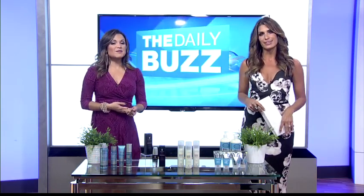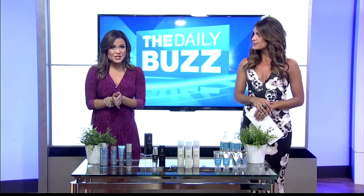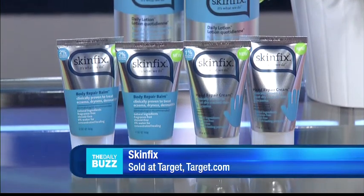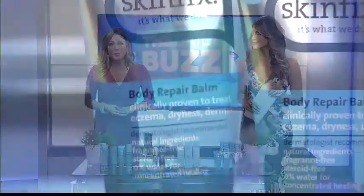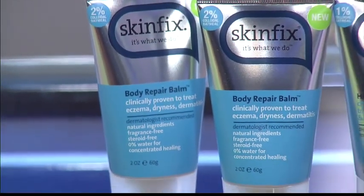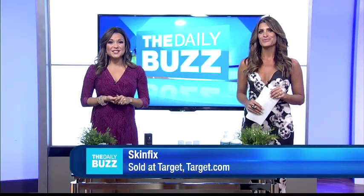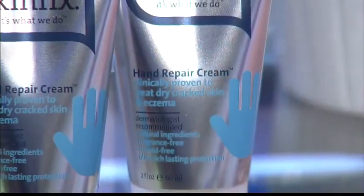We know dry skin is a major concern in wintertime, especially for those with eczema. SkinFix relieves dry skin and eczema without steroids or hydrocortisone. The Body Repair Balm is a spot treatment for rough, itchy patches of extremely dry skin — often on the elbows — and immediately soothes skin with natural active ingredients.